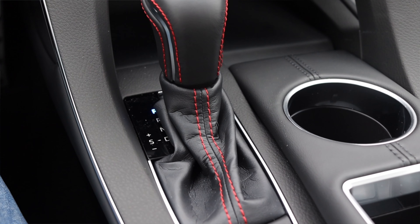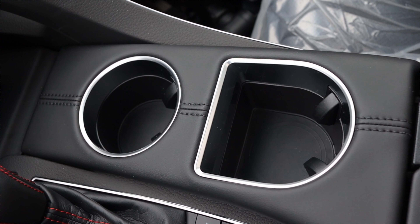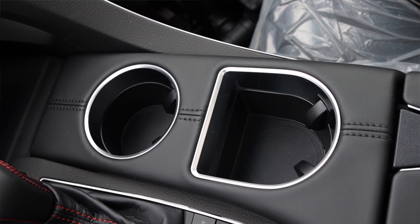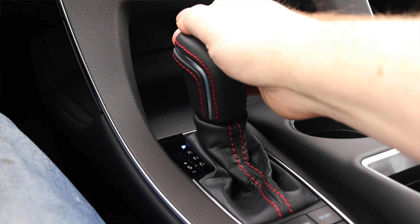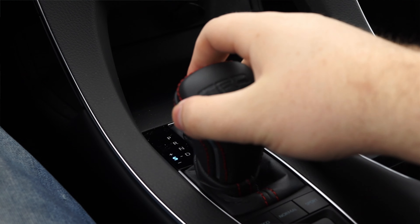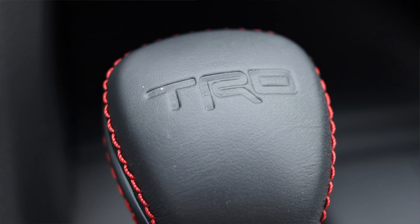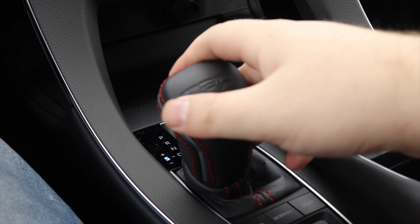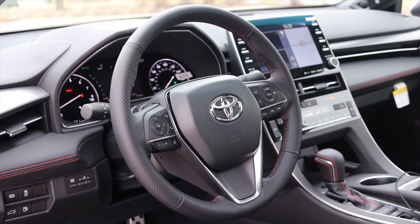Coming down to the center console, we have the shifter, cup holders, and some buttons below the shifter. The cup holders are kind of odd — one is a different size than the other, they're asymmetrical, kind of different, but a couple of other Toyotas have this. The shifter itself feels great — getting it into drive it has this really satisfying clunk. It's not a manual, but it sort of has that click feel, that satisfying clunk into gear, and I absolutely love that. It does say TRD on top, leather wrapped. I can move the shifter over to plus/minus, and I also have paddle shifters behind the steering wheel.